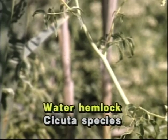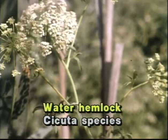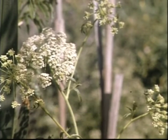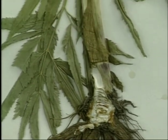Water hemlock is also a very deadly poisonous plant and similar to the poison hemlock — it has the white umbel flowers, but the leaves are smaller and lens-shaped. The odor of this plant is like parsley, and the stems may not always have the red markings on them.